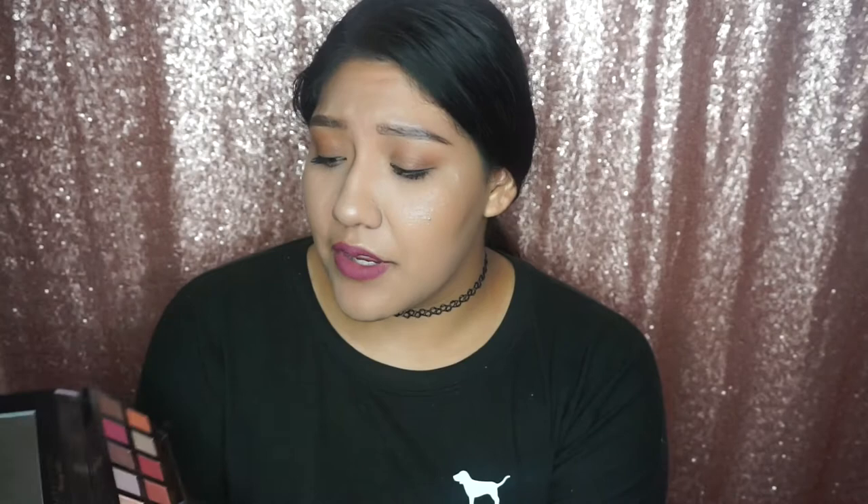Another palette I have not stopped touching for the past two months is the Anastasia Modern Renaissance palette. Everything about it — as you guys can see, it's beautiful. My kind of color, it's just neutral and warm. It has two glitter shades and it's very pigmented. One of my favorites is the burnt orange — I literally use this almost every day.